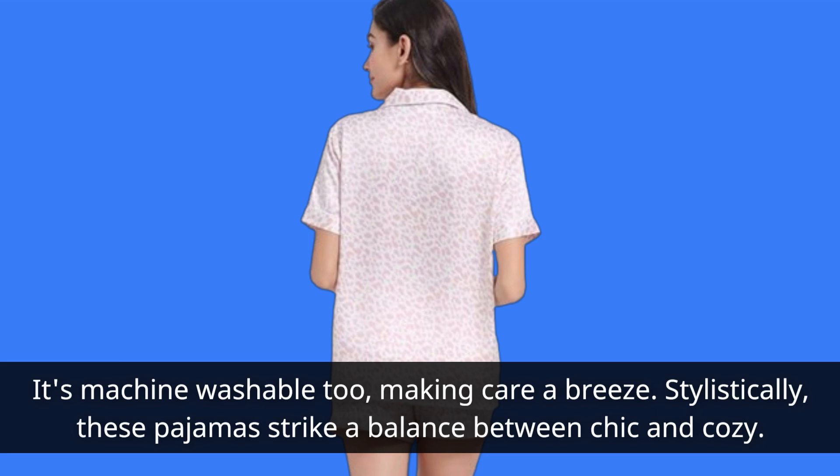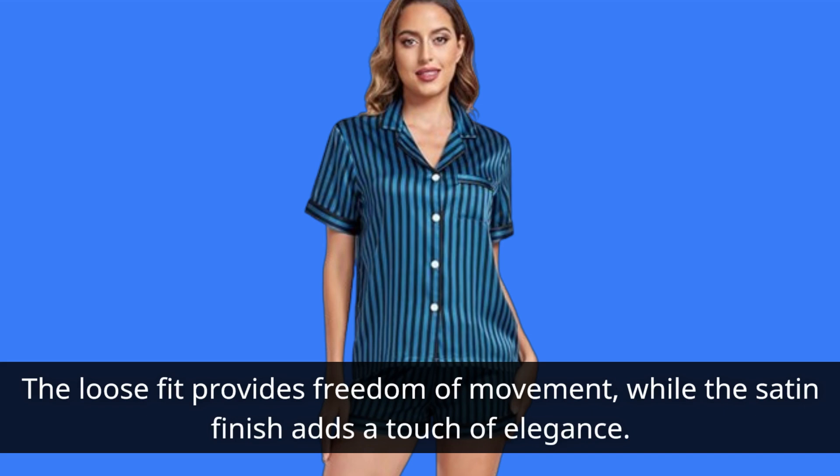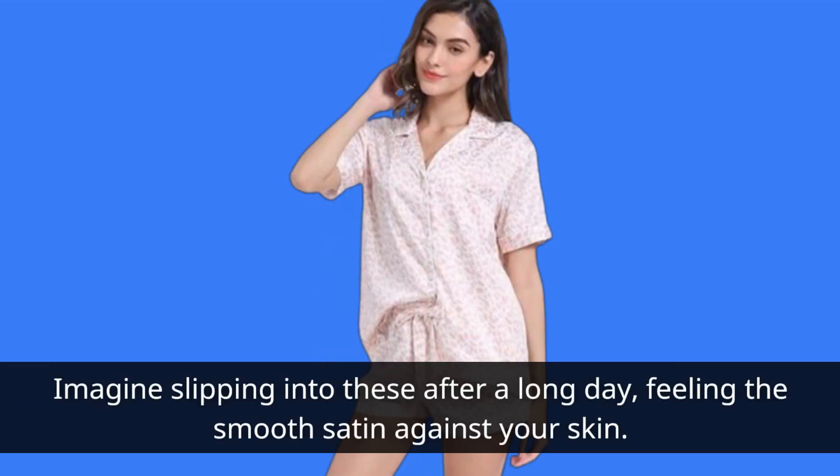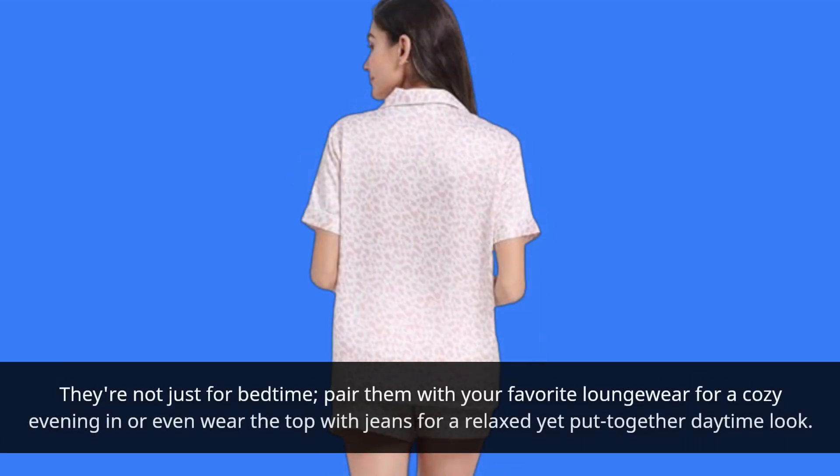Stylistically, these pajamas strike a balance between chic and cozy. The loose fit provides freedom of movement, while the satin finish adds a touch of elegance. Whether you're lounging at home or hosting a sleepover, these pajamas are sure to make a statement. Imagine slipping into these after a long day, feeling the smooth satin against your skin. They're not just for bedtime — pair them with your favorite loungewear for a cozy evening in, or even wear the top with jeans for a relaxed yet put-together daytime look.